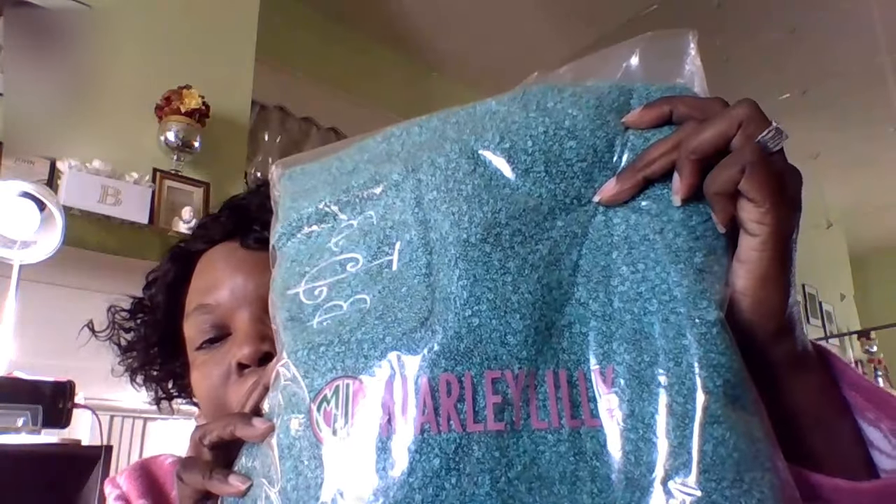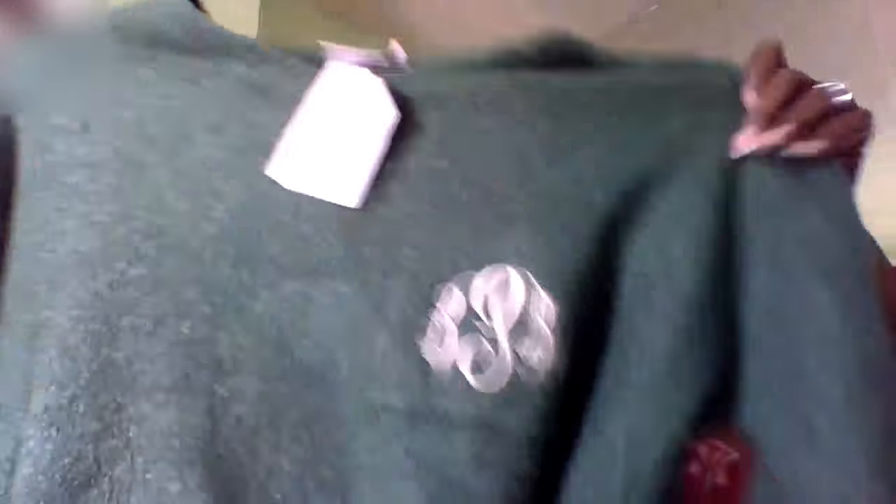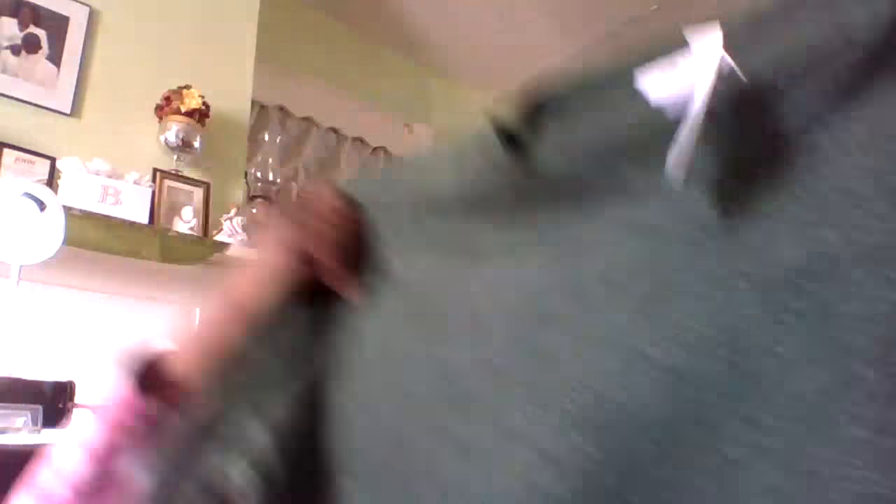And this is the monogram. I ordered three sweaters from them — one in hunter green, one in turquoise, and one in oatmeal. I'll just show you my monogram right here. The quality is really good. They start from sizes small to 3X, and I'm a plus size girl, so I got this a little larger so I could wear it with leggings and a skirt.